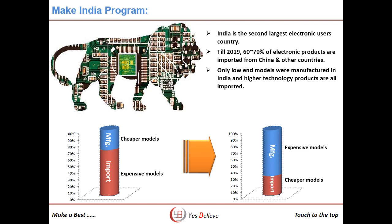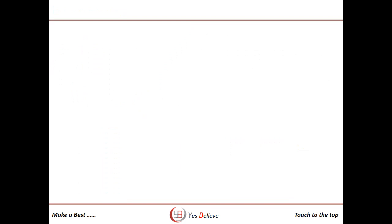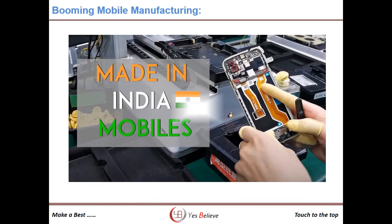This year, around 10,000 to 20,000 SMT skilled manpower will be required by SMT companies in India. Indian mobile companies like Lava, Micromax will invest in more lines, along with Dixon, Optimus, etc. Similarly, Chinese company manufacturers like Oppo and Vivo are also expanding their lines.